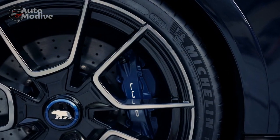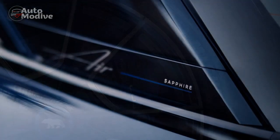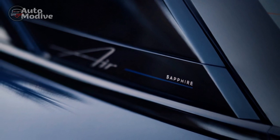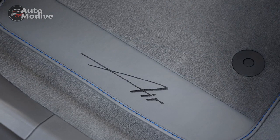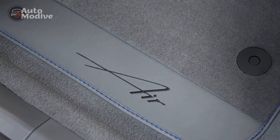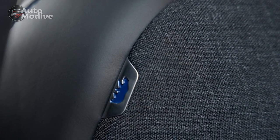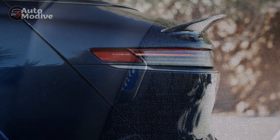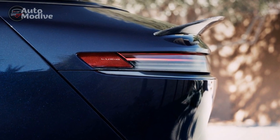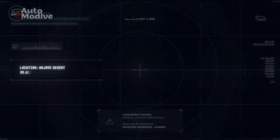Electric Precision Handling. The agility and precision of the Lucid Air Sapphire's handling are a testament to the advanced engineering behind the vehicle. The strategic placement of the battery pack contributes to a lower center of gravity, which — combined with the vehicle's rigid chassis and well-tuned suspension — results in impeccable road-holding capabilities. The dual-motor all-wheel drive system ensures optimal power distribution to each wheel, enabling responsive and dynamic cornering whether navigating twisty mountain roads or urban streets.